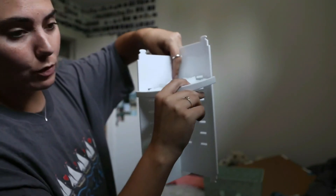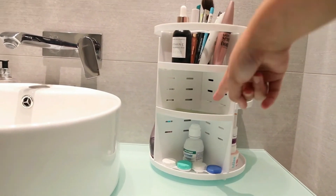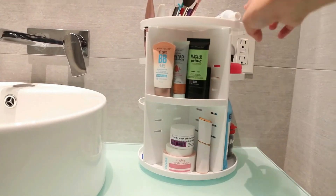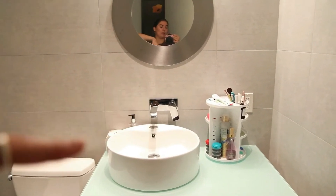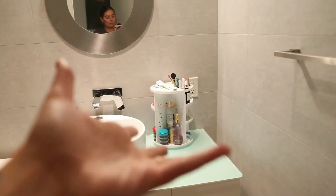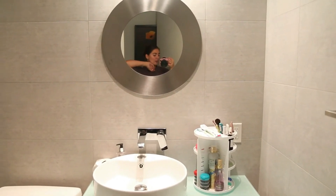These thingy-my-bobs click into these thingy-my-bobs. I'm gonna put it together and then show you. So I have my skincare, makeup, my gua sha is in there, contact lenses, makeup, more skincare. I don't like things on tables like this usually, but I had to make something happen so that I have space for my other stuff. It doesn't look too shabby.